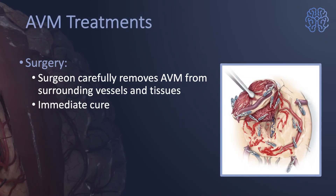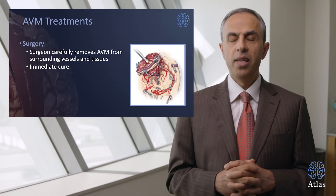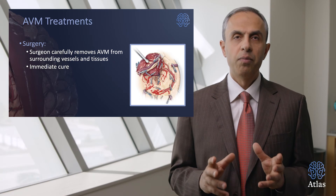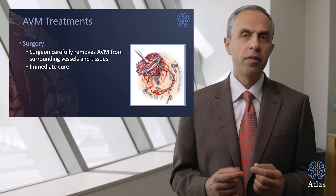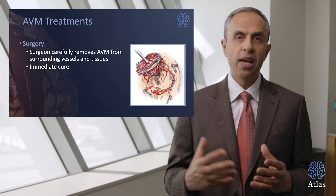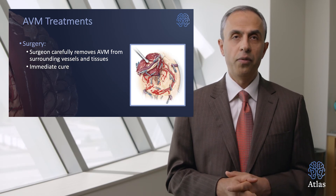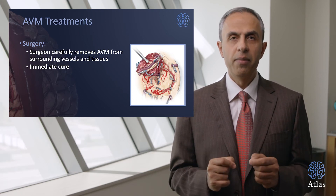So what about surgery? Surgery is an excellent option for complete removal of the malformation from the surrounding normal vessels and brain tissues. The great thing about surgery is that it provides immediate cure. When the malformation is removed, especially in adults, the risk of recurrence is very small. In children the risk of recurrence is also very small, and they would need to undergo another angiogram a year after surgery to make sure there is no further recurrence. But most often the risk of recurrence after surgery for an AVM is exceedingly small.